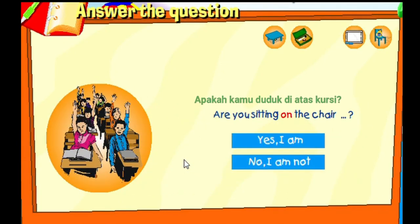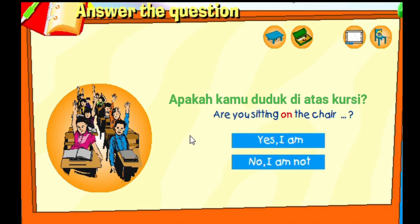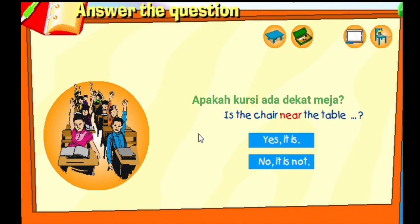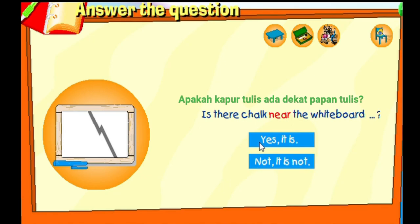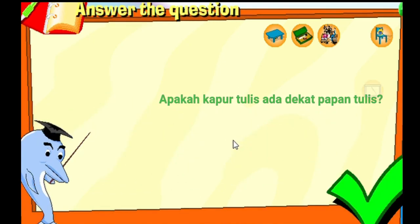That's correct! Are you sitting on the chair? That's correct! Is the chair near the table? That's correct! Is there chalk near the whiteboard? That's correct! No!